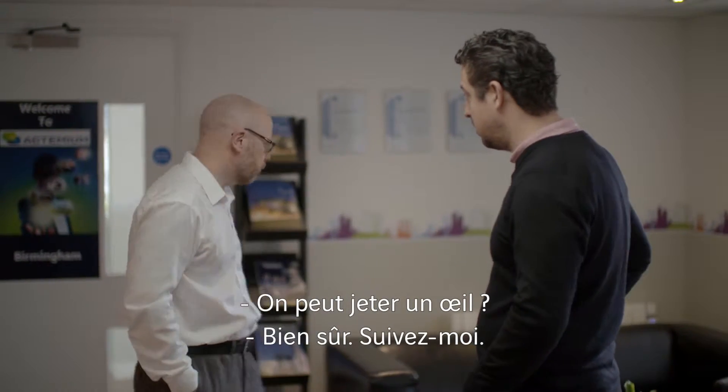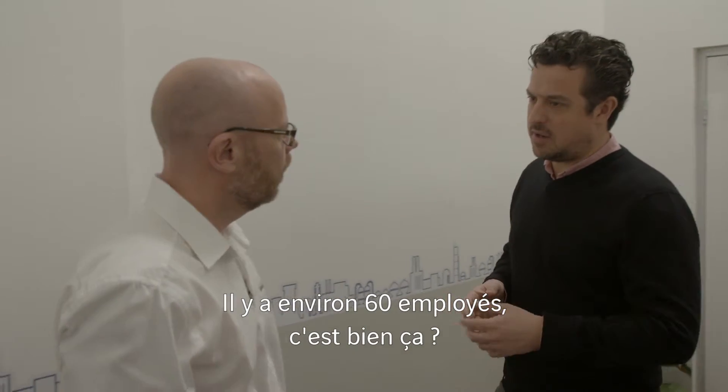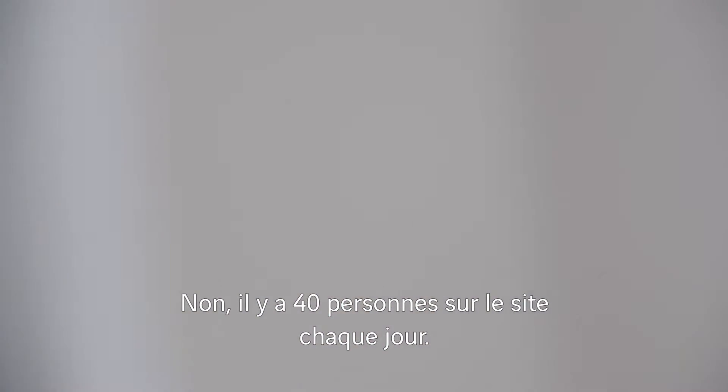Can we have a little look around? Yeah, by all means. So Nick, you said the company was 60 people, is that right? Yeah, approximately 60 people. And they're all based here, are they? No, there'll be about 40 on site every day.